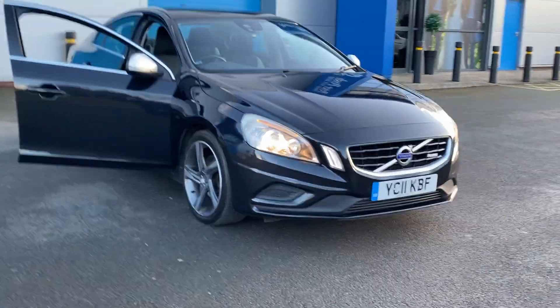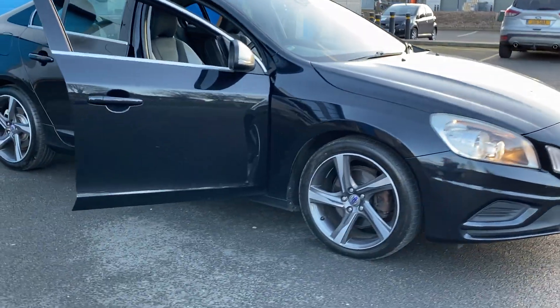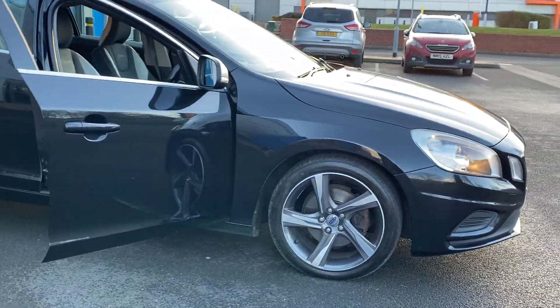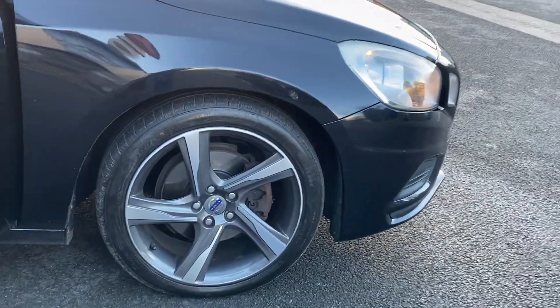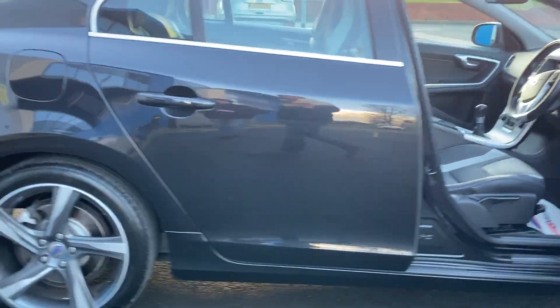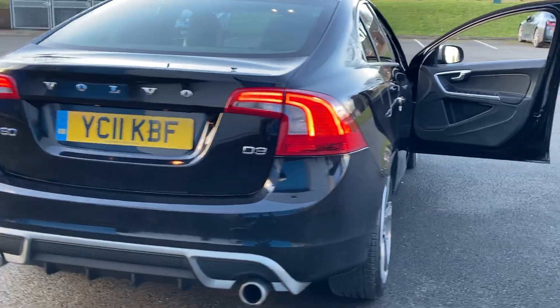Just a quiet, top of the range Volvo S60 R-Design D3 with satellite navigation. It's got the lovely unmarked R-Design alloy wheels, this lovely black metallic R-Design body styling, with a diffuser and twin exhaust at the back.